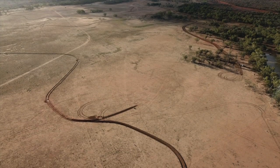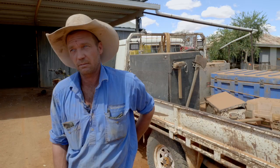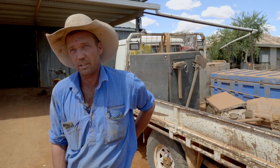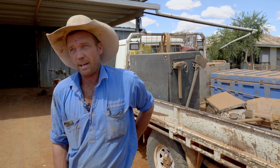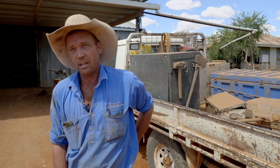I'm Troy Coon. We're at Nickavilla Station, Quilby. When we came and inspected it, it was bare — it wasn't really flogged. We gave it a spell and then we've started this development work.